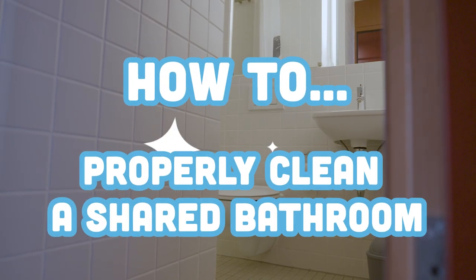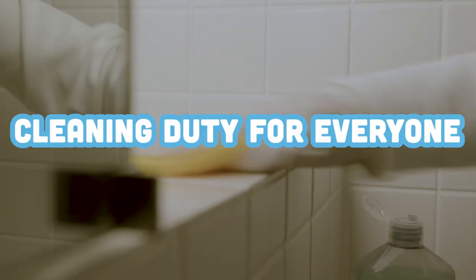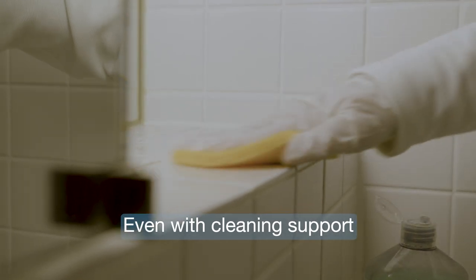How to properly clean a shared bathroom. Cleaning duty is for everyone, even with cleaning support — everyone pitches in every day.